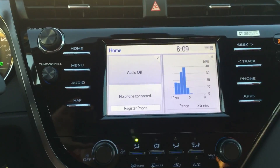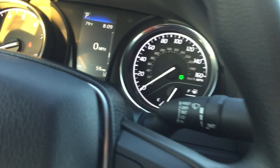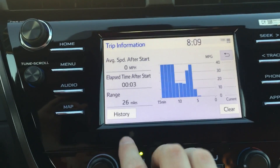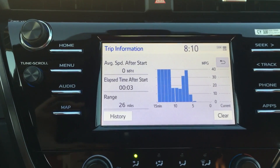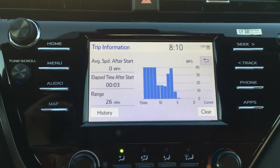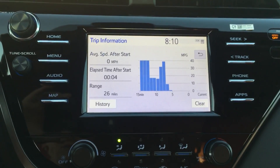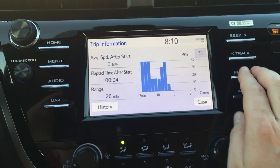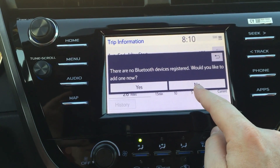The range button is a great feature. With the current tank of gas we can do 26 miles right now. The history has been cleared, but it does keep track of what you've been doing — how long the car's been running, your average speed, and all that great stuff. I love the range button because I'm from Montana and drive in the middle of nowhere sometimes, so it's nice to know how far you can go.